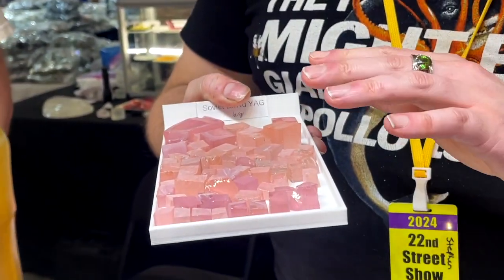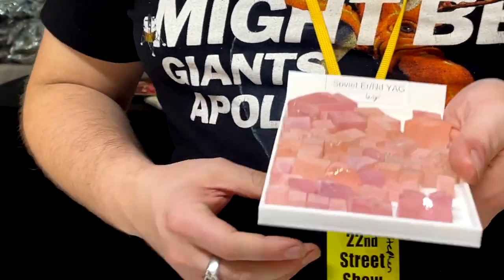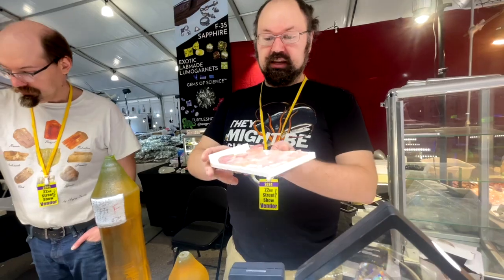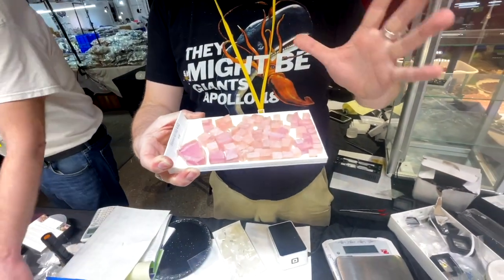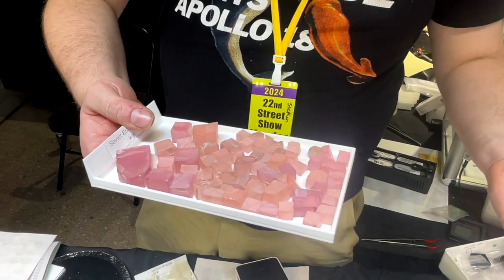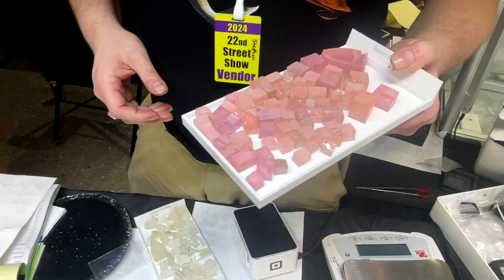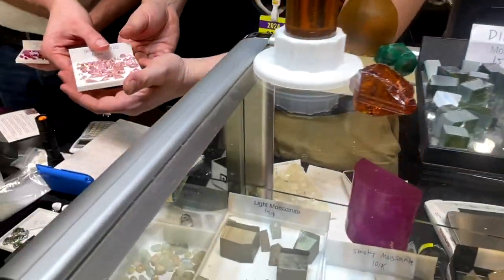These are YAG. They were grown in the Soviet Union back in the 80s, as far as we can tell, as an experimental attempt to make a dual-wavelength laser. They put both erbium and neodymium in here. Just from looking at them, you can see the color is not even — apparently, as they were growing them, the two ions separated out. They had a lot of rejects, ended up in a box in somebody's collection, and we were able to get them. They cut a beautiful orange to pink color.